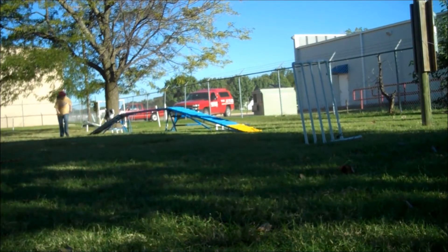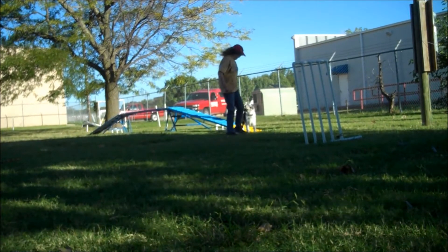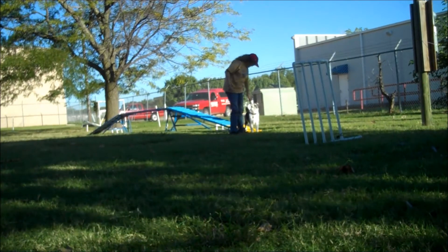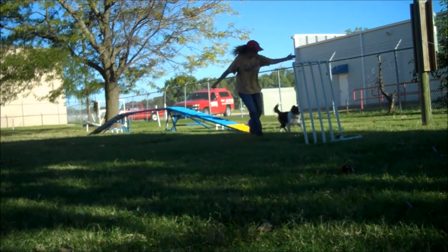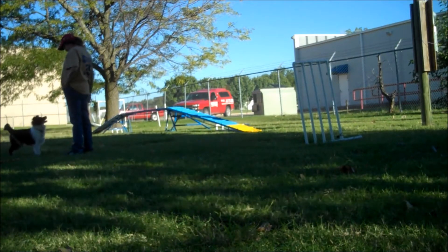Good boy! Here we go! Good job! Here we go! Good boy! Wowza! Out! Yay, Edeny! Good boy!